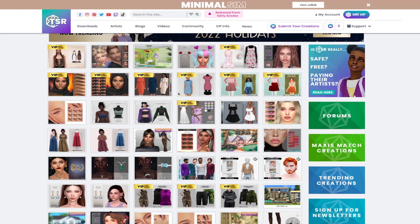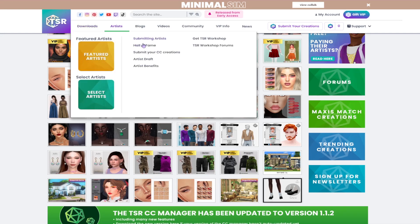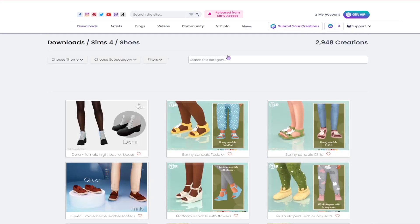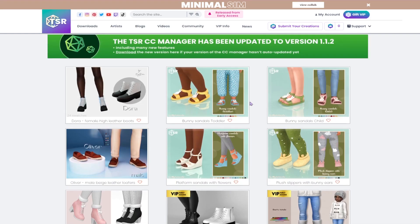Today I'm specifically looking for shoes, and if we find clothing or build and buy items that I like, we'll download those as well. But our main focus for today is to find some shoes, so we're doing CC shopping for The Sims 4, in case that wasn't clear. I also want to get stuff for kids — I've noticed that when I download CC I kind of neglect male or masculine frame sims.